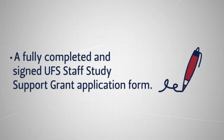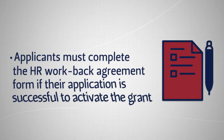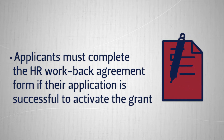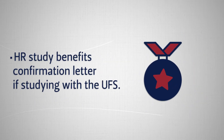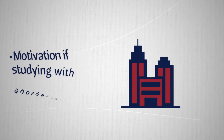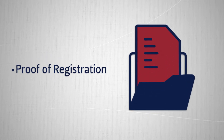A fully completed and signed UFS staff study support grant application form is required. Applicants must complete the HR work-back agreement form if their application is successful to activate the grant. An HR study benefits confirmation letter is required if studying with the UFS, or a motivation letter if studying with another institution. Proof of registration is also required.